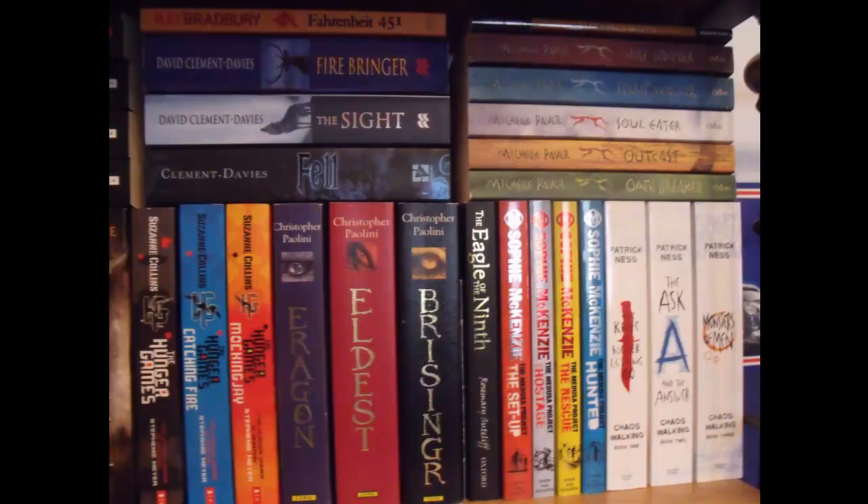This next area of the shelf is also very nice. At the top I have Fahrenheit 451 by Ray Bradbury, then some books by Davy Clement Davis: Firebringer, The Sight, and Fell. The little tiny book up there is Hatch Co-Waits by Lesley A. Newman. Then I have The Chronicles of Ancient Darkness by Michelle Paver — I don't have the last book, but I've got all the others: Wolf Brother, Spirit Walker, Soul Eater, Outcast, and Oathbreaker.